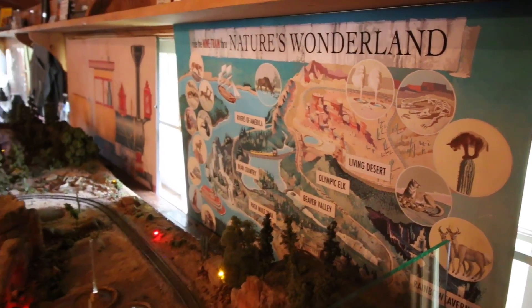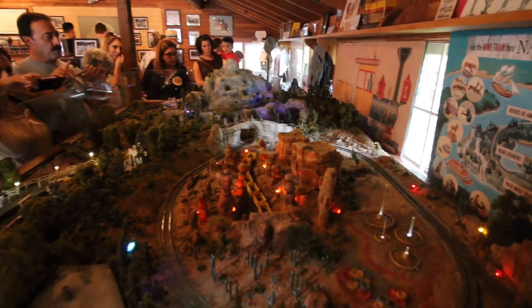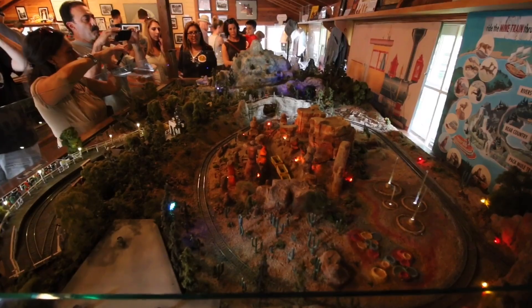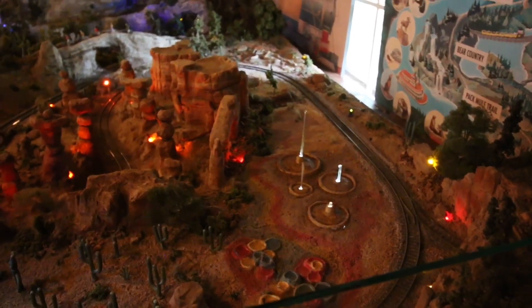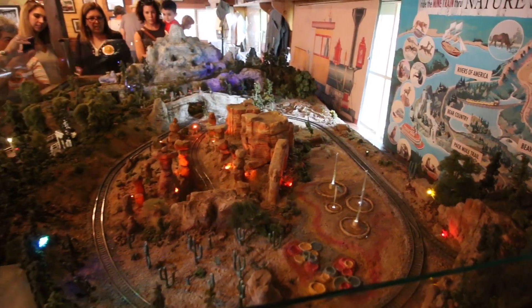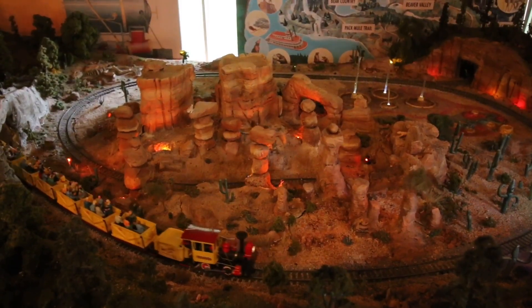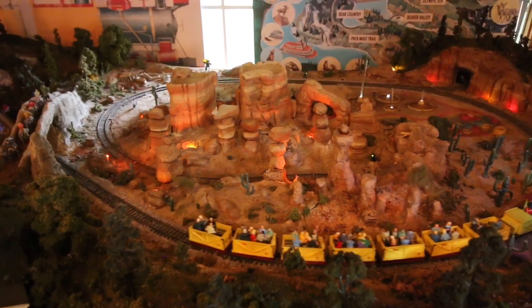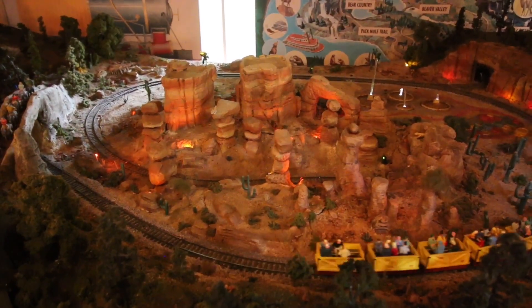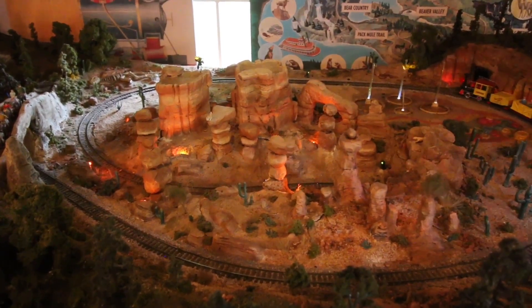Inside, they have a model of Nature's Wonderland. Check this out — how awesome. This is incredible. This was not here last time I showed up. These rocks here in the middle might look familiar to you, because after this attraction went away, they used those for the area where they used to have the goats, the little petting zoo area. Of course, all that's been replaced now in hopes and preparation for Star Wars Land.